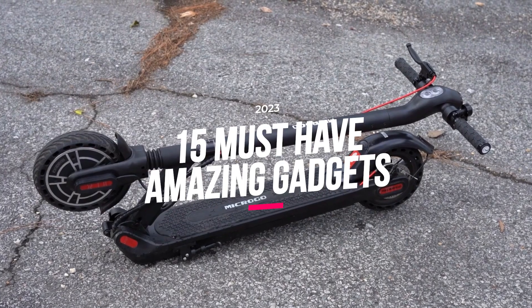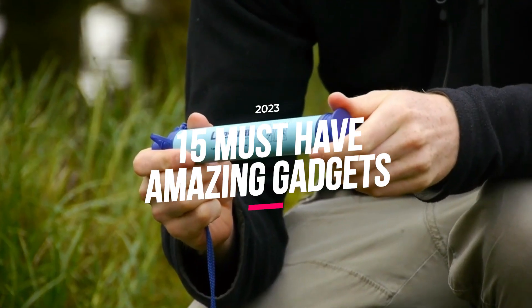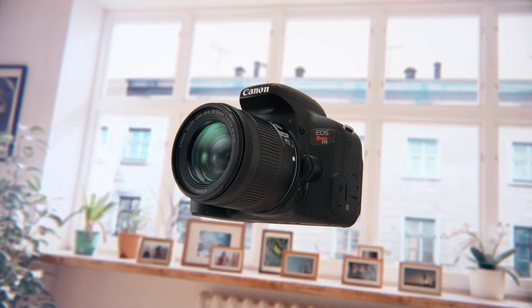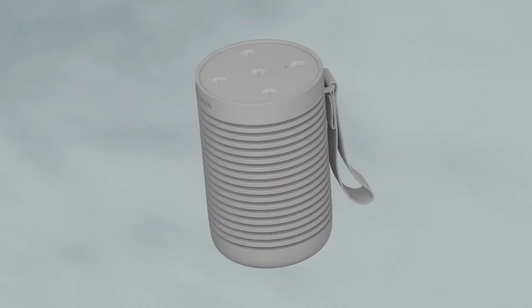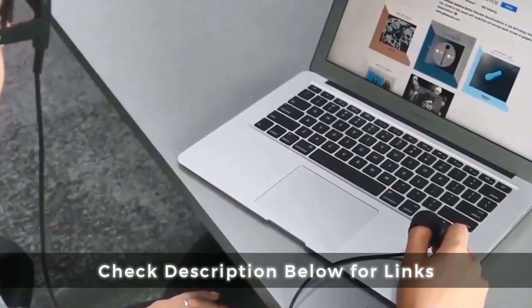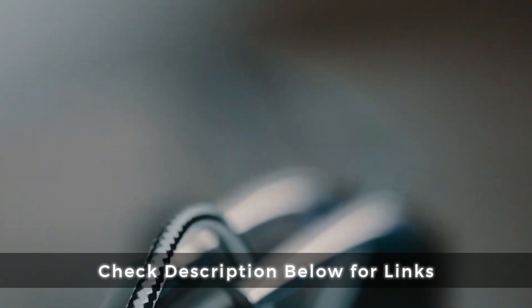It's time to unleash the latest and greatest Amazon must-haves for 2023. Join us as we explore a treasure trove of cutting-edge gadgets, fashion-forward accessories, and game-changing home essentials. You can access the Amazon affiliate connections under the Descriptions tab.